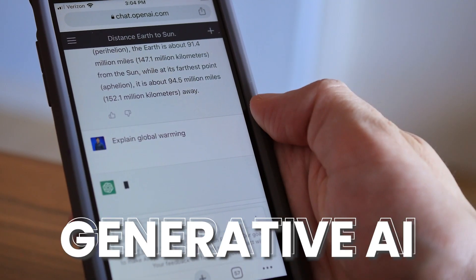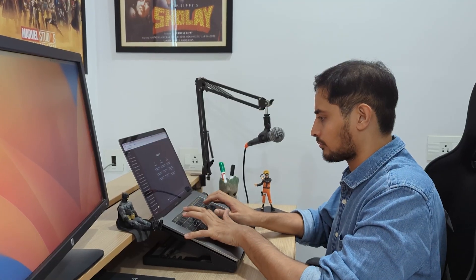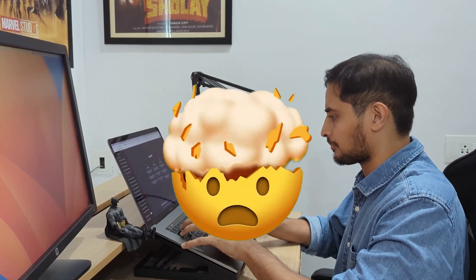Generative AI is what everyone seems to be talking about, and the speed at which new AI updates are rolling out is crazy. For the past few months I've been testing out a bunch of these AI tools and categorizing them, and some of them will completely blow your mind. So let's quickly understand what types of AI tools are out there and then jump into some of the best ones.